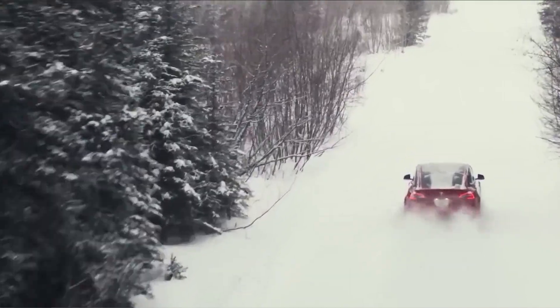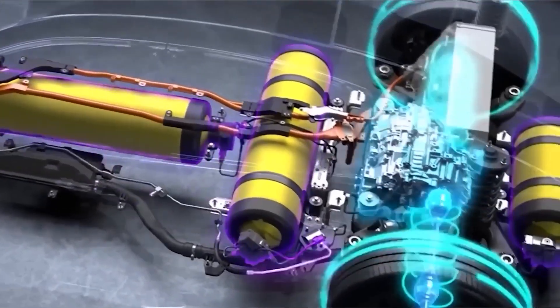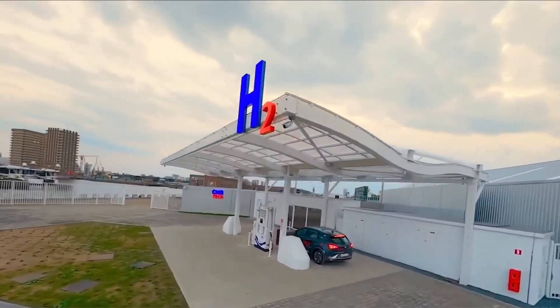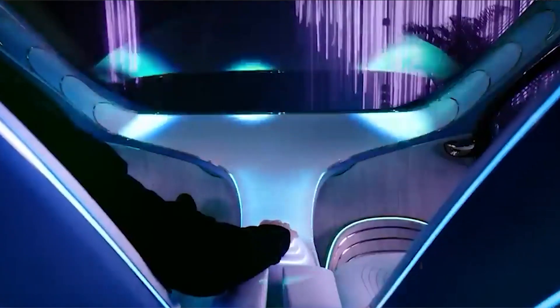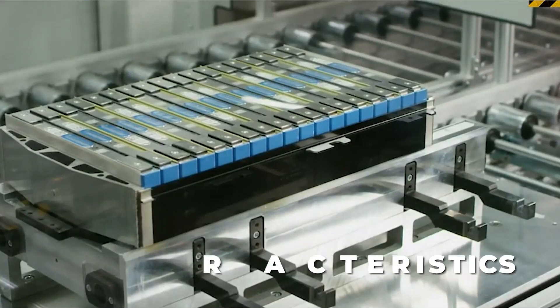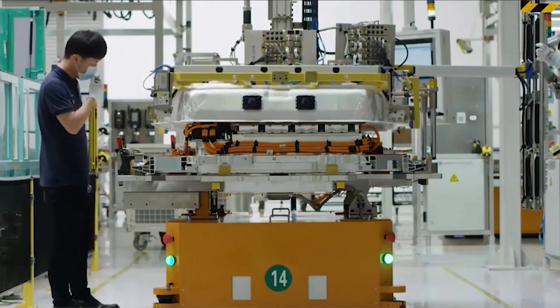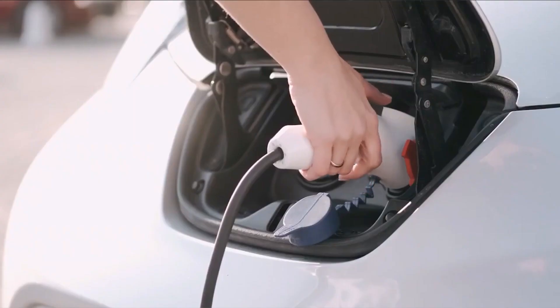Immerse yourself in the world of EVs, exploring the various electric car models available in the market. Investigate the different components that make up an electric vehicle, such as the battery pack, motor, and charging system. Additionally, delve into the realm of battery packs, learning about their types, capacities, and performance characteristics. Acquaint yourself with the differences between lithium-ion, nickel-metal hydride, and other battery technologies commonly used in EVs.